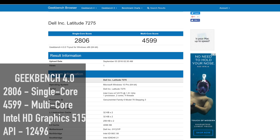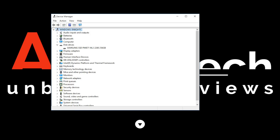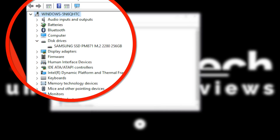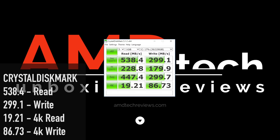As far as performance is concerned, the Core M7 performed as expected. It's a Skylake processor. On the Geekbench 4.0 test, it did a 2806 on the single-core score and a 4599 on the multi-core score. Its built-in HD Graphics 515 did a 12,496 on the API test. As far as the SSD is concerned, it uses a Samsung M.2 SATA drive that performed pretty well. Under Crystal Disk Mark, it did 538.4 on the read and 299.1 on the write, with 19.21 on the 4K read and 86.73 on the 4K write.